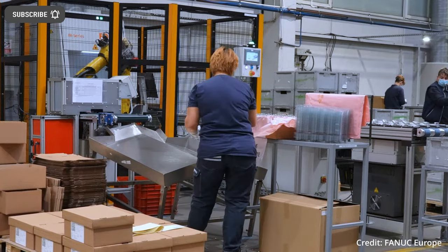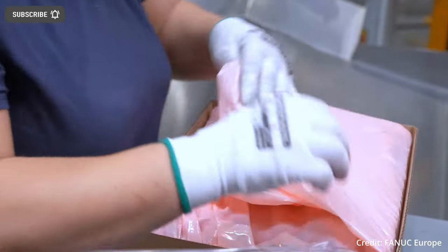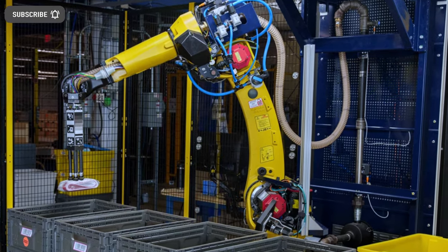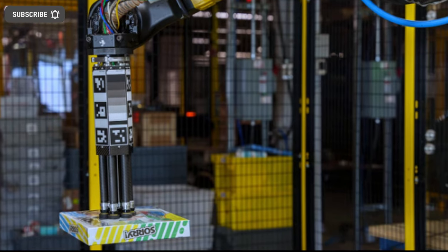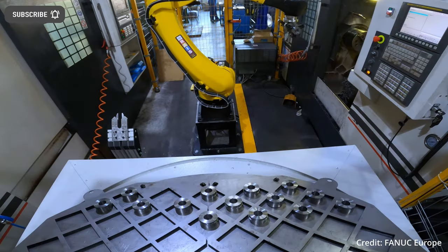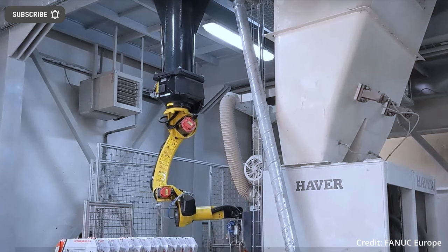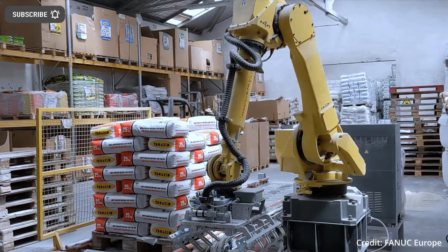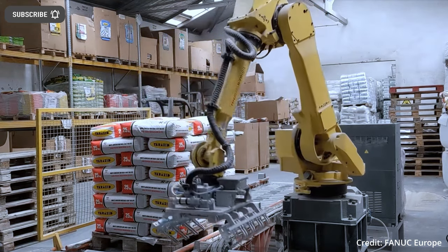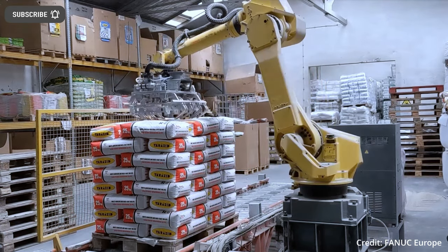Amazon says the robotics technology allows employees to work more efficiently rather than having to work harder, while also increasing worker safety. Beyond the technological advances of Sparrow, Amazon said they are looking forward to the benefits brought to both customers and employees. The robot can handle routine tasks, allowing employees to spend their energy and time on more important tasks. Amazon claims that their development and implementation of various forms of AI and robotics technology has created more than 700 new types of jobs within the company.